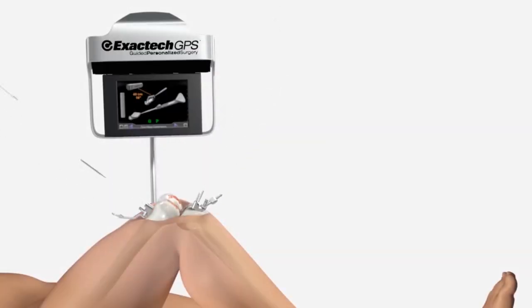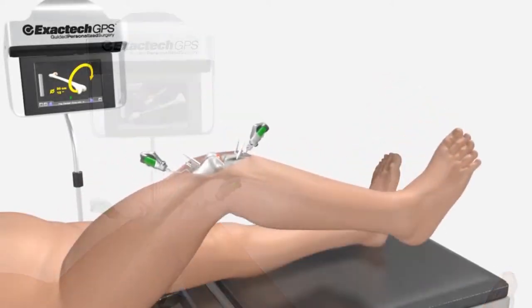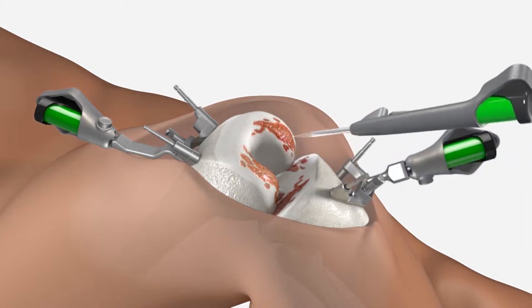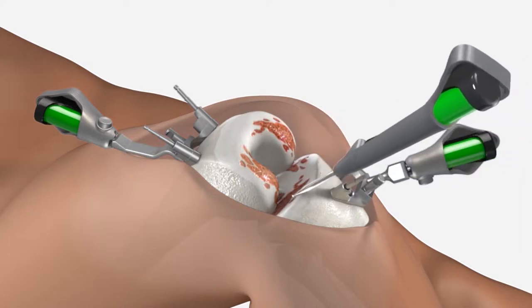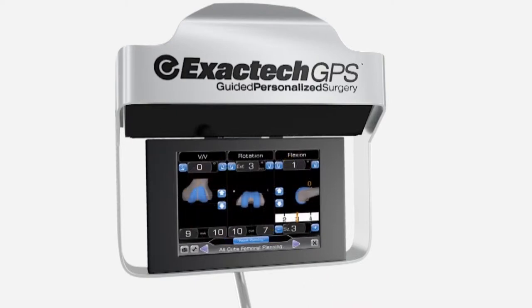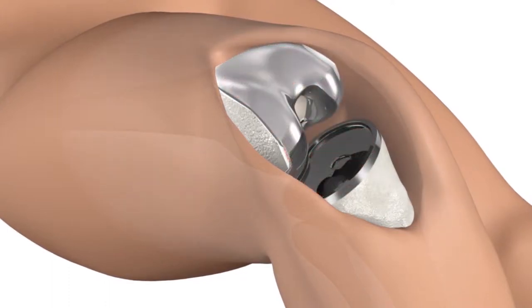Precise, accurate cuts during surgery should lead to improved alignment. During surgery, the infrared camera and active tracker technology of the ExacTech GPS system work together to precisely monitor the position and alignment of the joint replacement. Trackers placed on the patient's bone allow the system to send information about the patient's anatomical structure and joint movements to the computer. The computer then analyzes that information and displays it on the screen in a graphical format, allowing the surgeon to decide how to shape the bone and place the implant.